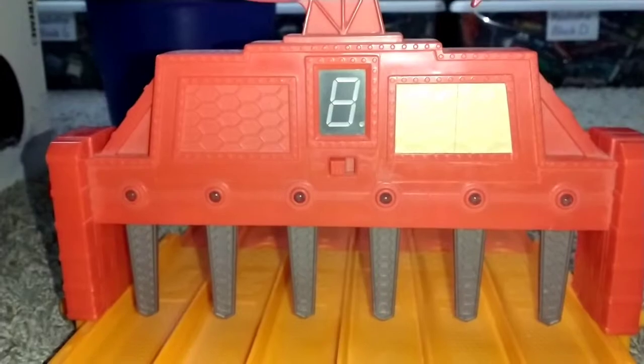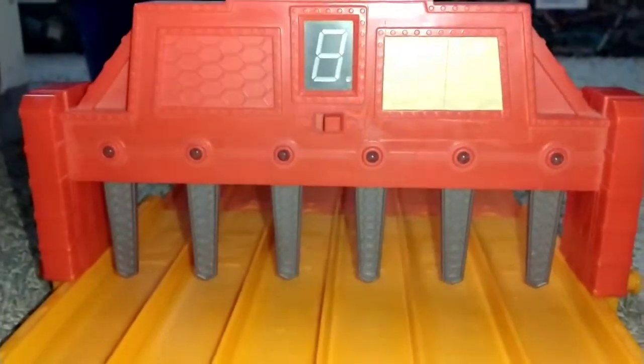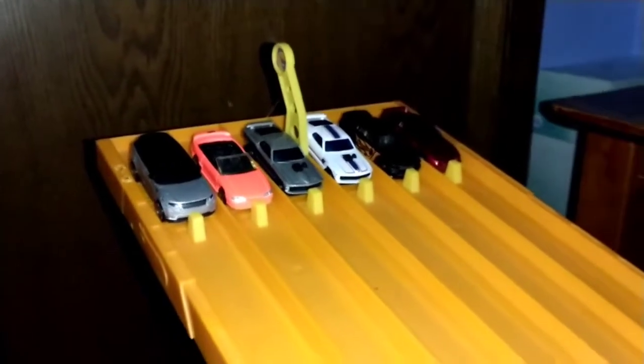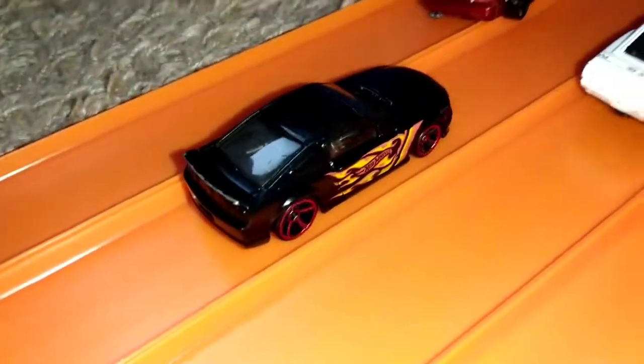It's round number one everybody, and you know what that means — it's time to turn the finish line for those famous words: Hot Wheels racers, hit your lane! Here's your first heat, let's see who wins it. Winner in lane two — your winner is the Custom '57 Ford Mustang.